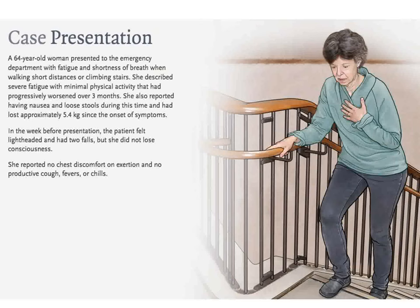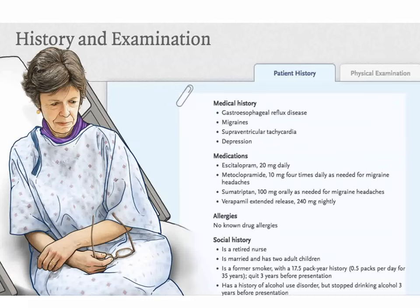We close with an active response case in the New England Journal: a 64-year-old woman presenting to the emergency room with shortness of breath and fatigue. She has difficulty climbing stairs and has lost 5.4 kilograms since her symptoms began. Her history includes gastroesophageal reflux disease, migraine headaches, supraventricular tachycardia, and depression. She takes medications for depression, migraine headaches, and verapamil.